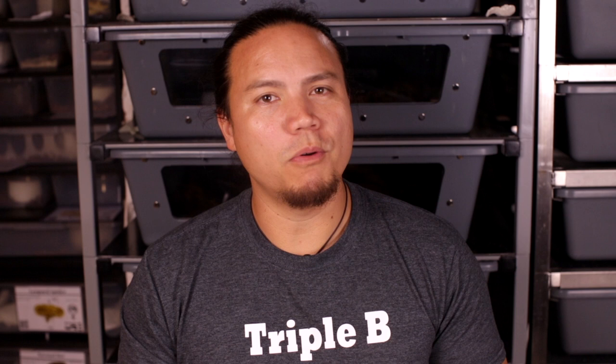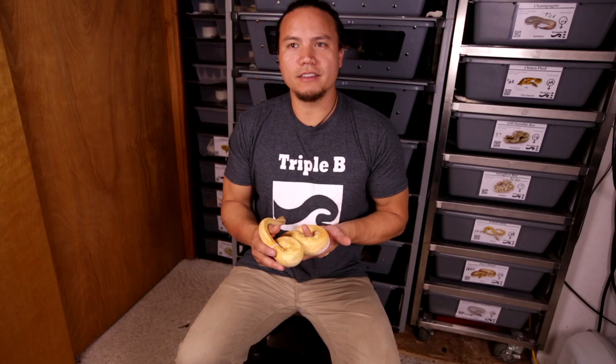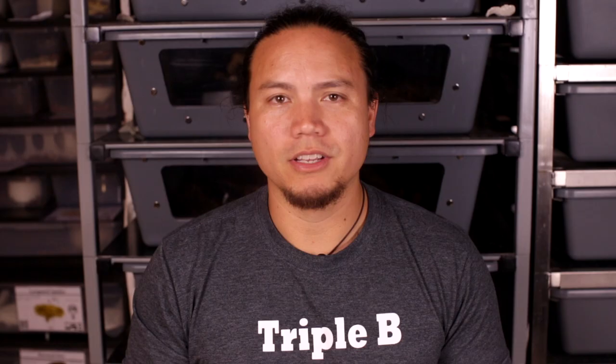Now just to be clear, although I think it would be very interesting to dissect a snake, I've never done so. The information I'm about to give you is based off what I've read over the years. If I miss anything or get anything wrong, I welcome your input in the comments down below.